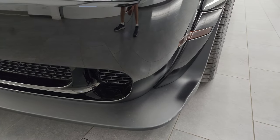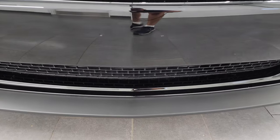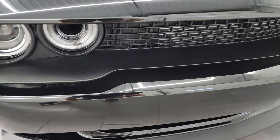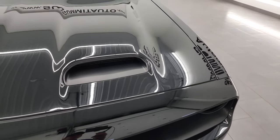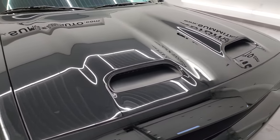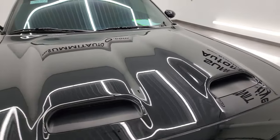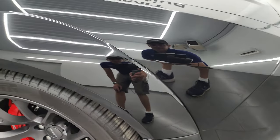The front bumper and lower valence are in very nice condition — I didn't see any scuffs or scrapes. It's never been drilled into; the lower valence is absolutely perfect. It has the HID headlamps and the LED running lights — we're going to turn those on at the end of the video so you can see how nice and bright they are. The hood is in very nice condition; didn't see any dents or dings, and it does have the dual-color induction hood.